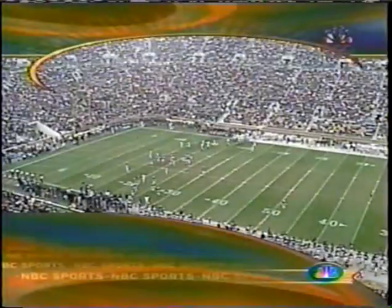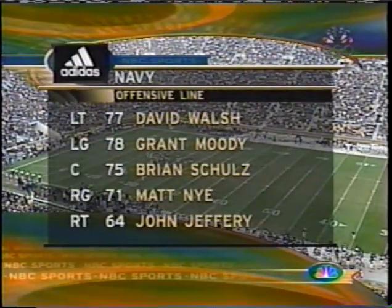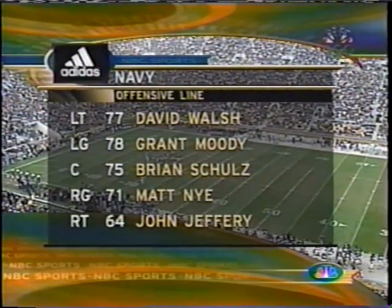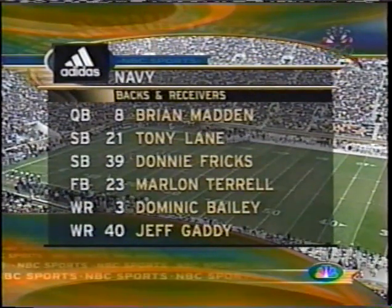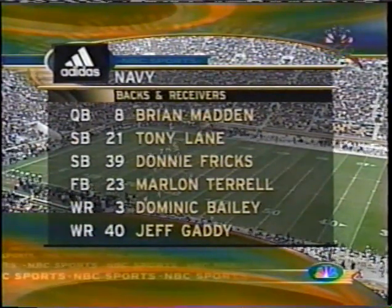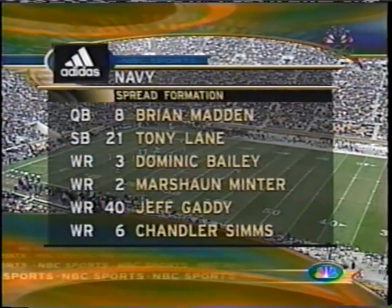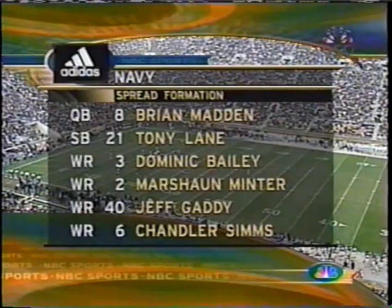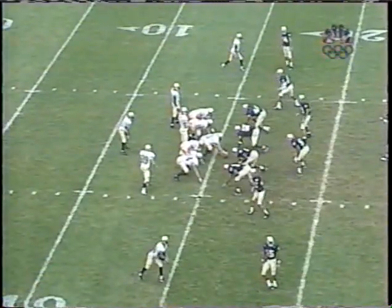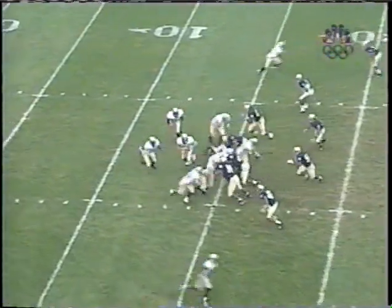Now, courtesy of Adidas, let's take a look at our starting lineups. Here's the Navy offensive line: Walsh, Moody, Schultz, Nye, and Jeffrey. Brian Madden is the quarterback, two slotbacks in this flex bone offense — Lane and Fricks — Terrell, Bailey, and Gaddy. And often they'll go to a spread formation with four wide receivers: Bailey, Minter, Gaddy, and Sims. It's really two offenses in one. They'll throw the ball out of the spread and try to run it out of their flex bone.